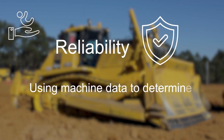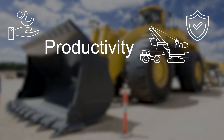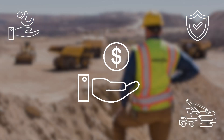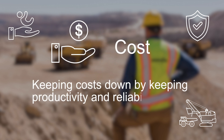Using machine data to determine reliability issues of the machine. Productivity: utilising the machine to its fullest potential and knowing when it's not. Cost: keeping costs down by keeping productivity and reliability up.